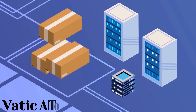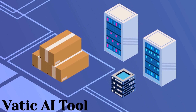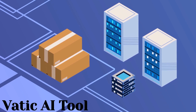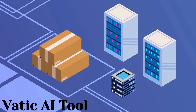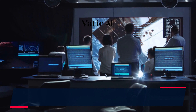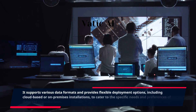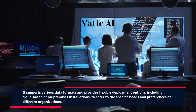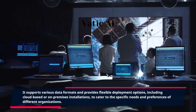Furthermore, VATIC AI Tool can be seamlessly integrated into existing data infrastructure and workflows, allowing businesses to leverage their existing data sources and systems. It supports various data formats and provides flexible deployment options, including cloud-based or on-premises installations, to cater to the specific needs and preferences of different organizations.